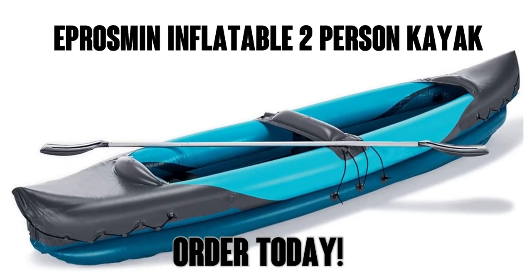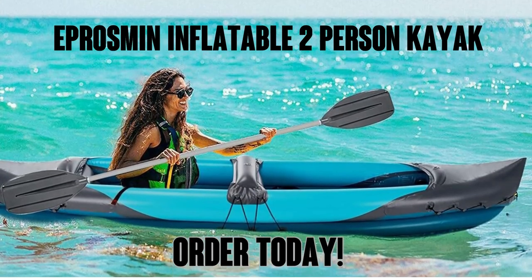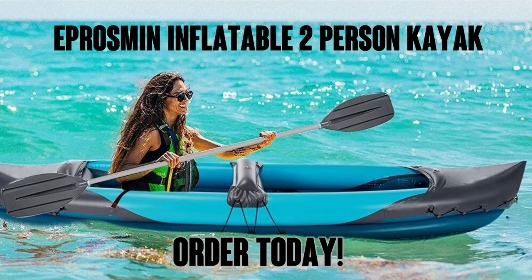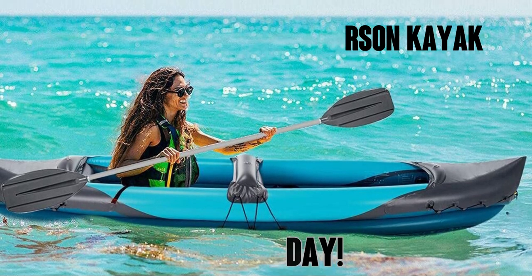Easy in, easy out, easy to empty if you happen to flip over, and it'll float no matter if it's upside down or not. So check this out — it's available through Amazon Prime which means free shipping. You'll be on the water in no time and I think you're going to love it.